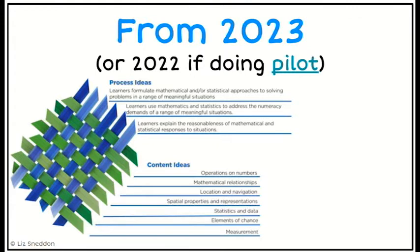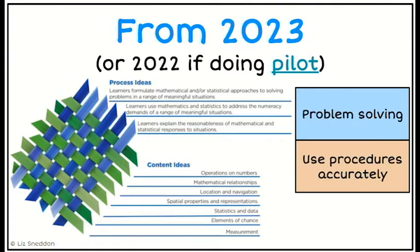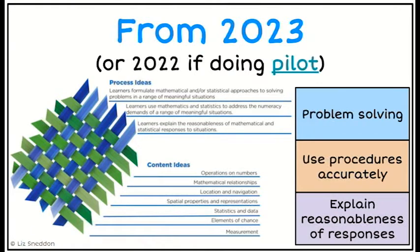From 2023, or next year if a school is doing the pilot, there's a weaving diagram that talks about what the new numeracy is. It covers three process ideas: formulating approaches to solving problems — so the key is problem solving; using maths and stats to address the numeracy demands, which is the idea of using procedures accurately; and explaining the reasonableness of solutions and responses. They're trying to weave all content throughout all of those areas across all content strands.